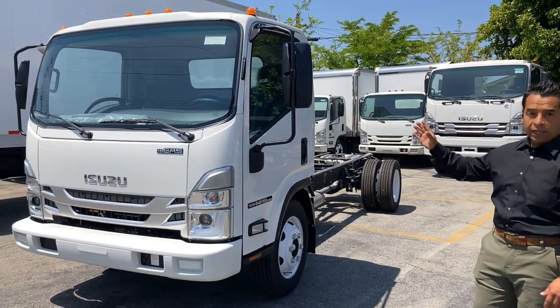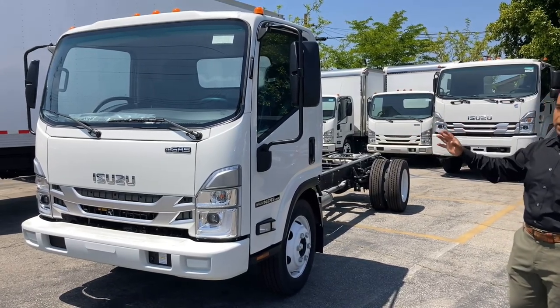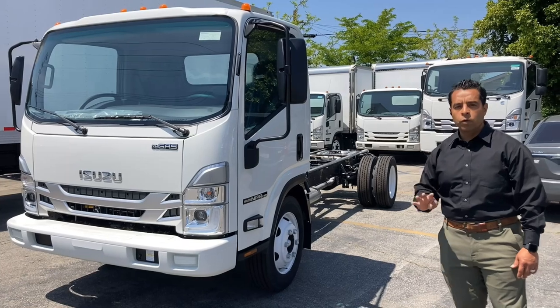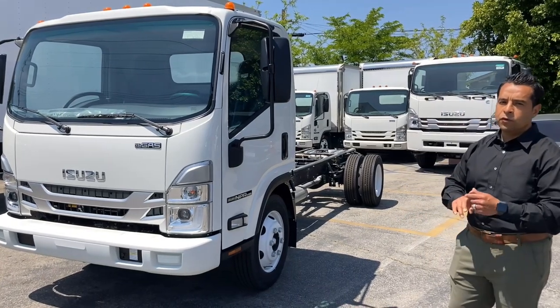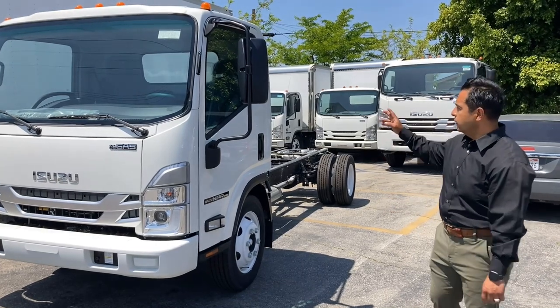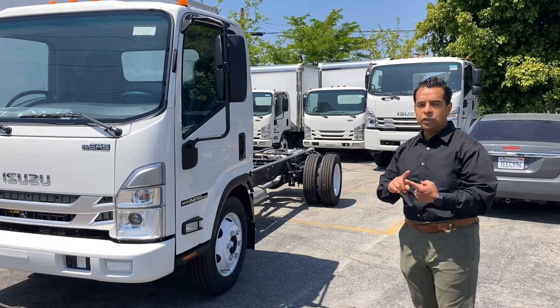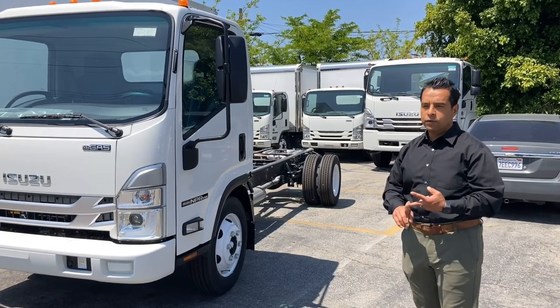This vehicle is available in a single cab and also a crew cab model. Single cabs are available in four different wheelbases that accommodate bodies from a 12 foot up to a 20 foot length. The crew cab is available in only two wheelbases which accommodate a 12 foot body and a 16 foot body.